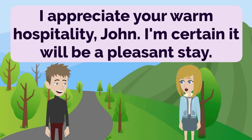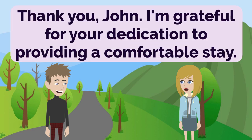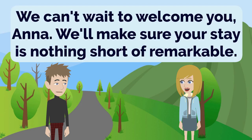I appreciate your warm hospitality, John. I'm certain it will be a pleasant stay. We're here to ensure your comfort and satisfaction throughout your time with us. Thank you, John. I'm grateful for your dedication to providing a comfortable stay. It's our pleasure, Anna. We're committed to making your experience exceptional. I'm excited to begin my stay and enjoy the comfort your establishment offers. We can't wait to welcome you, Anna. We'll make sure your stay is nothing short of remarkable.